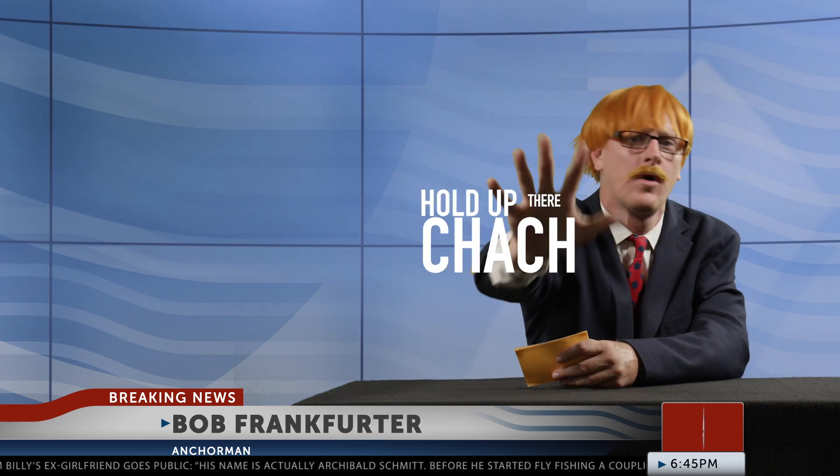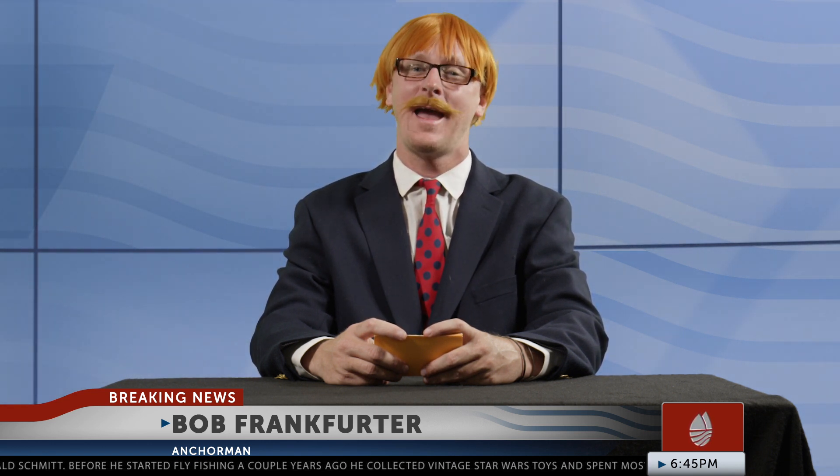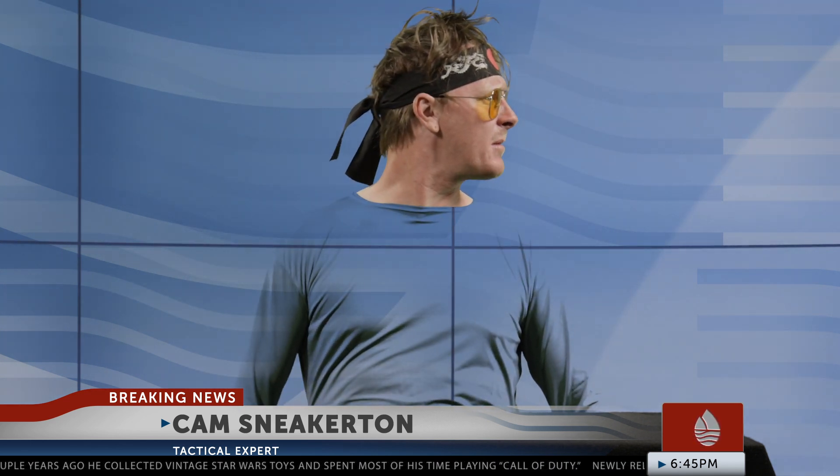We're going to talk about that in a little segment I like to call Hold Up There. Here today to help us figure out what to do before we get our flies wet is our resident tactical expert, Cam Sneakerton. Nice to see you, Cam. Wait, you can see me, Bob? Yeah, Cam, we can see you. Just take a look at that monitor or that one. Well then, I've already made my first mistake.